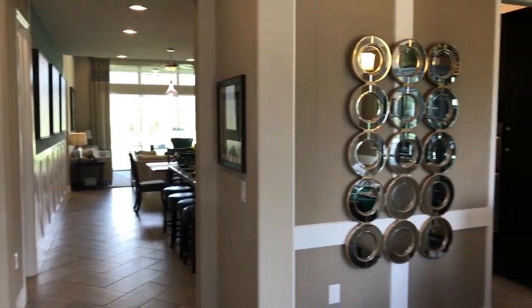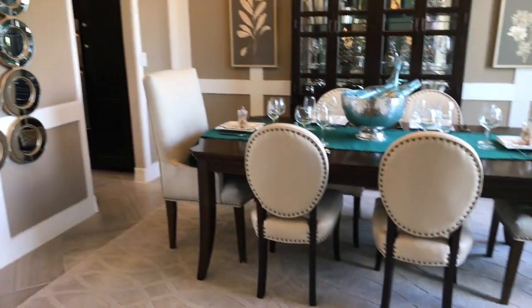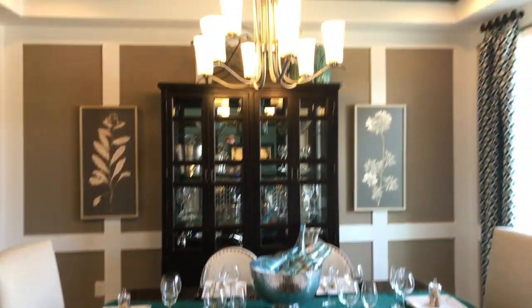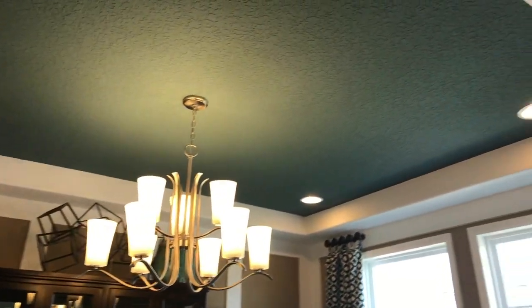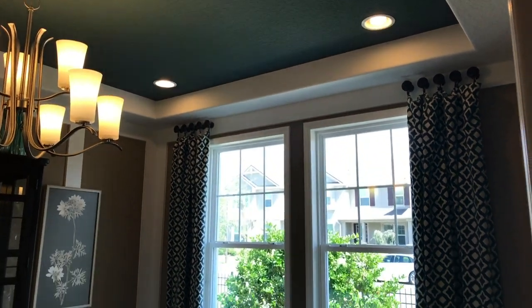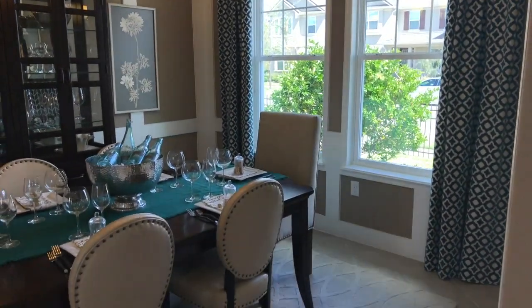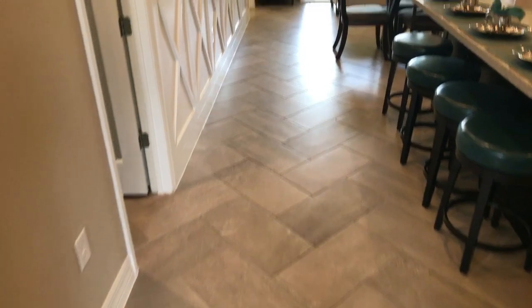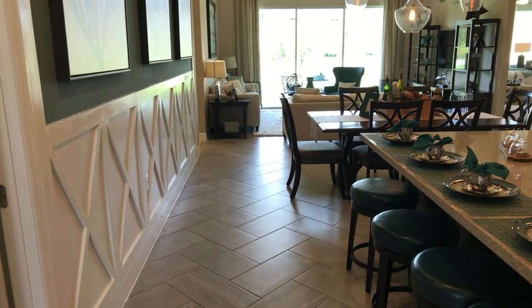Right as we walk in, we've got the dining room to our right. And we've got the tray ceilings. In this model they went tile all the way through — love the herringbone weave pattern there, very cool.